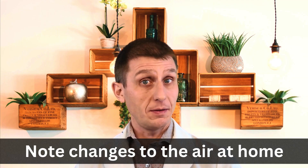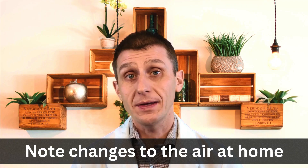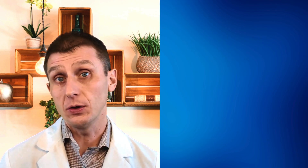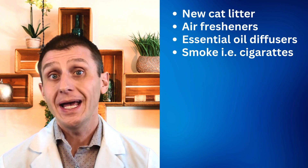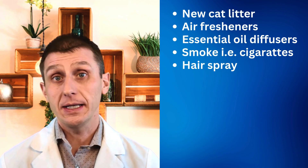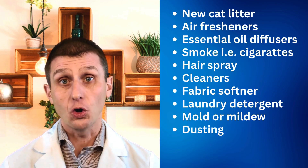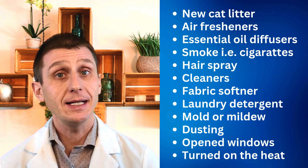The second thing I want you to do is think hard about any changes in your household — maybe a few days ago, but it could be as long as a few months ago — specifically something in the air, and write them down. Think of coughing as an allergy in your cat's lungs. Your cat breathes something in that the lower airways in the lungs don't like, and they react to it and try to get it out. We are looking for anything in the air that may be triggering coughing: a new litter, air freshener, essential oil diffuser, anything that can generate smoke like a fireplace, candle, cigarettes, hairspray, cleaners, fabric softener, laundry detergent, mold or mildew. Maybe you just dusted or opened the windows in the spring, or just turned on the heat in the fall.